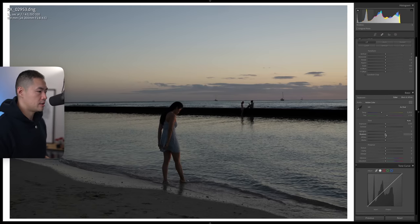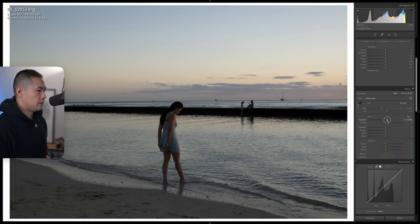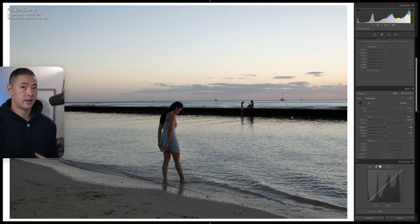The first thing I mentioned was exposure and highlights. Going to the basic panel, we're going to up the exposure to give it a light, airy, slightly overexposed feel. We'll up the highlights just a little bit, and up the whites as well. The second thing was shadows — on the reference image, the shadows didn't have a lot of detail; they were crushed. We're going to replicate that here as well.